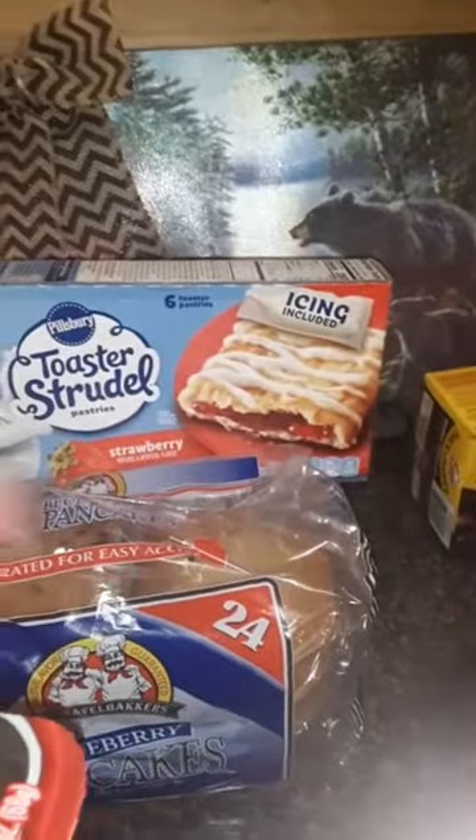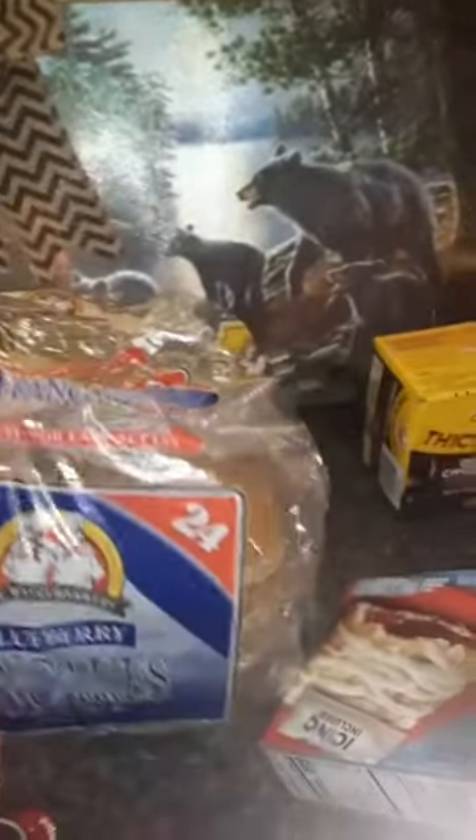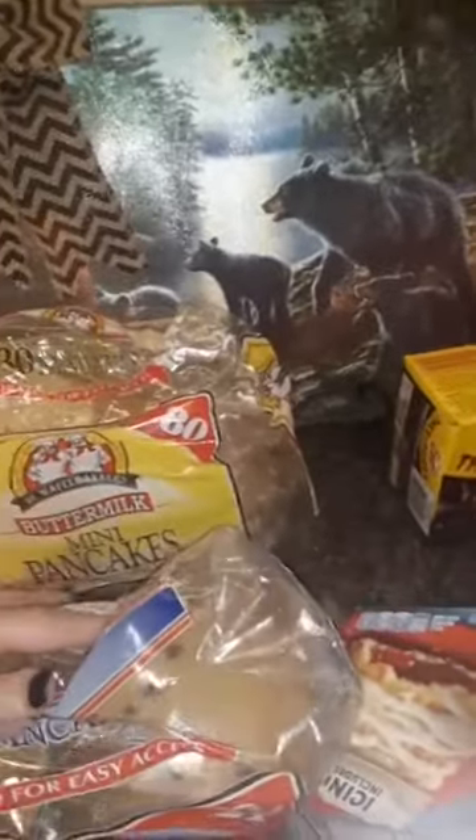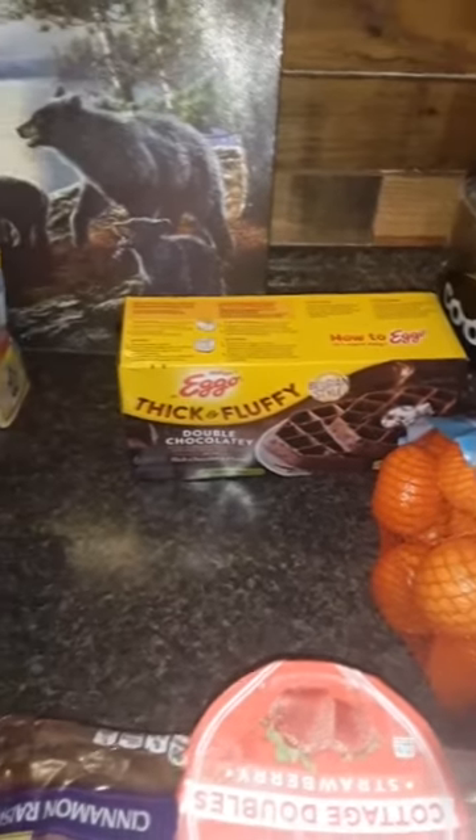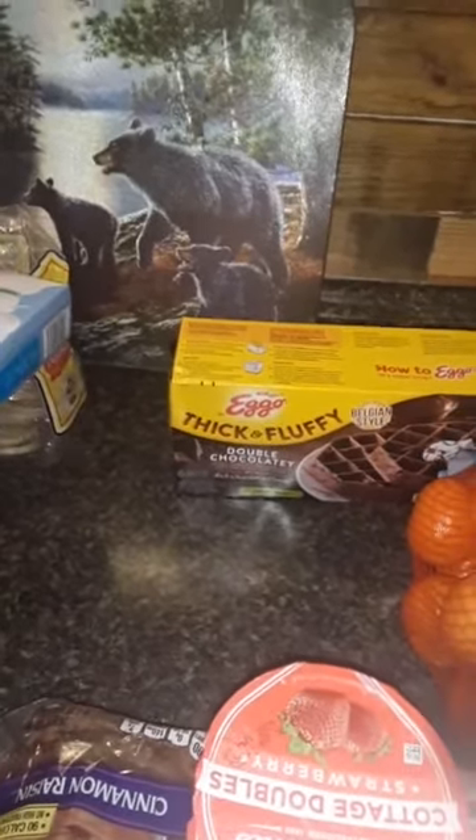There are toaster strudels because he will not start school without breakfast. There are blueberry pancakes for breakfast and mini buttermilk pancakes for breakfast. There are also these Belgium chocolate double chocolatey Eggo waffles for breakfast.